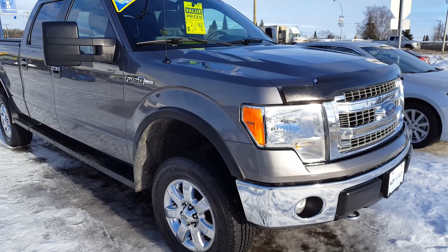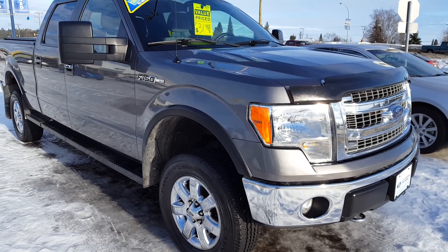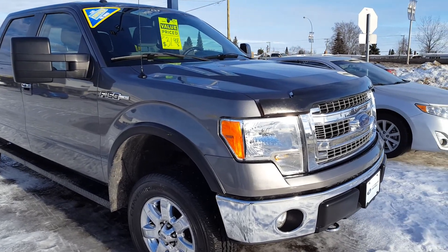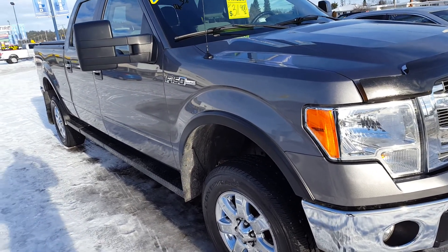Hello everybody here at PG Motors, about to take a quick look at this certified pre-owned 2014 Ford F-150 XLT in Magnetic. This truck is a four-door SuperCrew with a 5-liter V8 engine. It also has some upgrades made to it as you can see. I'm going to show you guys some of the interior and exterior features.